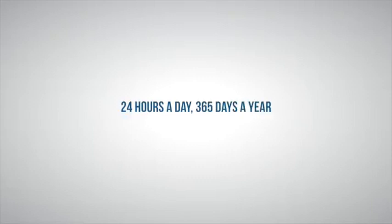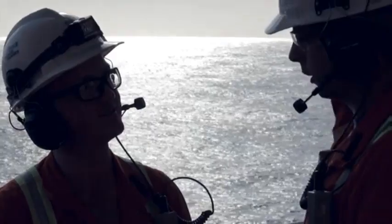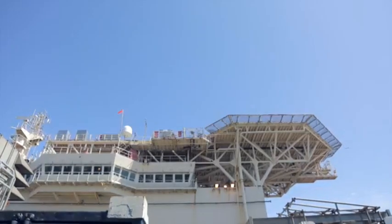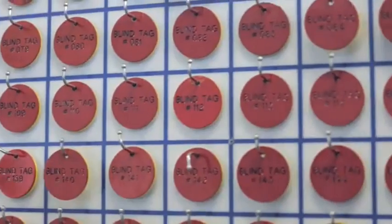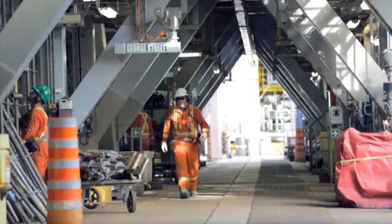This video showcases the operations activity on board CIROS FPSO with a brief on the overall project. Project CIROS is a floating, production, storage, and offloading vessel designed and constructed to exploit the oil resources in the White Rose Oil Field, located approximately 350 kilometers off the coast of Newfoundland and Labrador, Canada. The project commenced in 2002, and the FPSO began operations in 2005. The CIROS FPSO is operated by Husky Energy and has played a significant role in the Canadian oil industry.